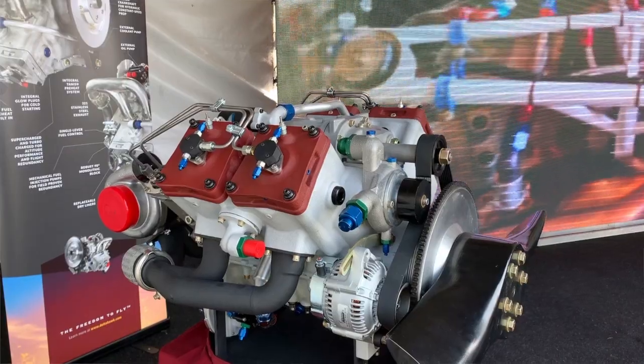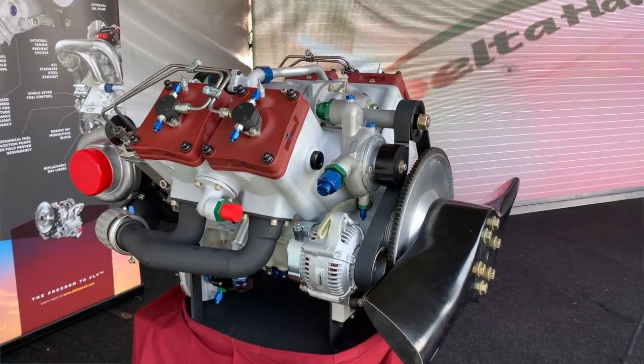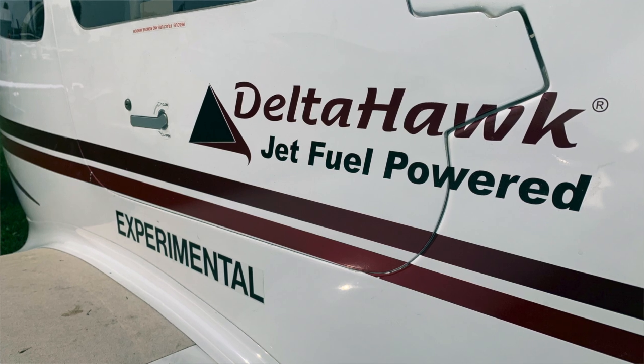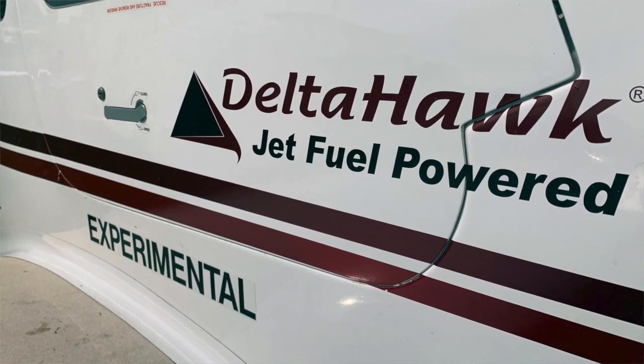Larry Aguilassano reporting for Kit Planes and Aviation Consumer Magazine here at AirVenture 2019 at Oshkosh. Delta Hawk Engines is here at the show with the 180 horsepower Jet-A burning four-cylinder engine. The company has been working towards certification for a while, but as they stand here at the show, they hope to have this engine certified by the end of the year.